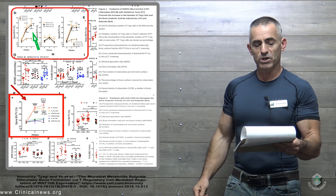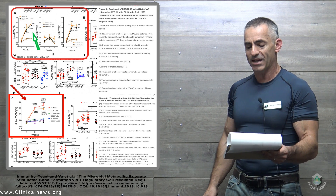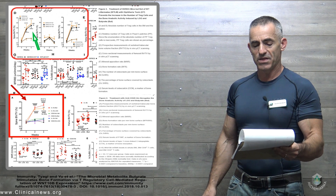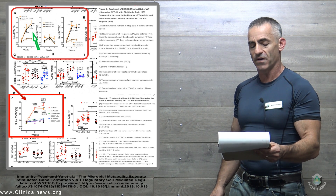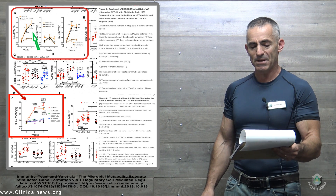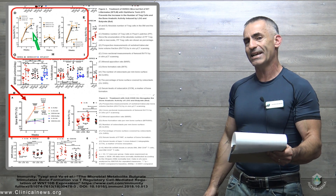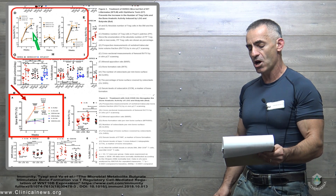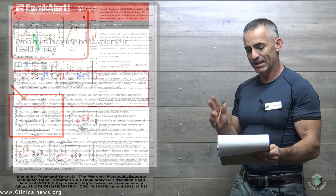Quote: "We were surprised by the potency of the gut microbiome in regulating bone and the complexity of the mechanism of action of probiotics. In general, there is a lot of interest in the concept that gut bacteria regulate the function of distant organs. How this happens is largely unknown. According to the research, we describe a detailed mechanism by which changes in the composition of the gut microbiome induced by probiotics affect a distant system like the skeleton."